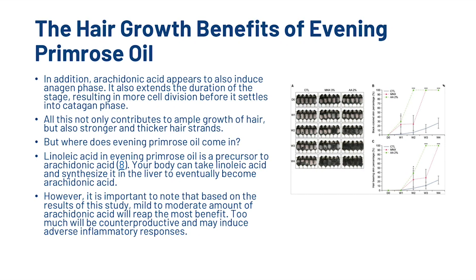But where does evening primrose oil come in? Well, linoleic acid in evening primrose oil is a precursor to arachidonic acid. Your body can take linoleic acid and synthesise it in the liver to eventually become arachidonic acid. However, it is important to note that, based on the results of this study, a mild to moderate amount of arachidonic acid will reap the most benefit. Too much will be counterproductive and may induce adverse inflammatory responses.